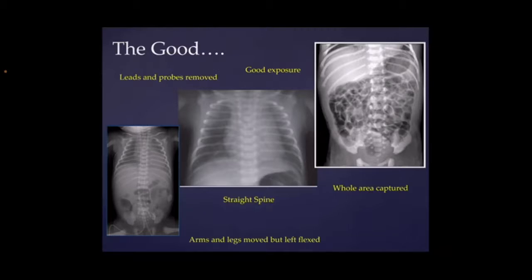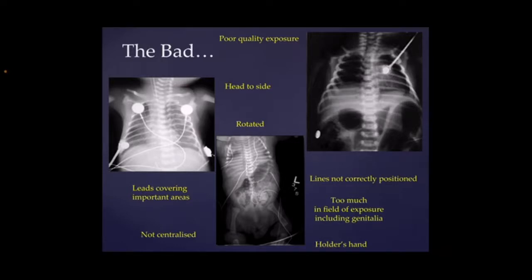Moving on to some of the bad ones. The baby on the left hand side, you can see that the leads have been left on the chest, so it's really difficult to interpret because it's covering the area that we're looking at. Also their head has been put to one side, so the ET tube may well have moved slightly and it's hard to accurately say exactly where it is. With these ones the fields are rotated. If you look at the ribs, they're not particularly symmetrical, so it's really hard to say where the heart is and how big it is. The one in the middle on the bottom is not centralized, you've got a baby to one side, and a lot of unnecessary exposure with the baby's legs and genitals, and you can also see the holder's hand in there. And then the one on the right at the top, you can see that is underexposed, so it's too dark and really difficult to interpret, and there is a probe right in the main area where we want to look.